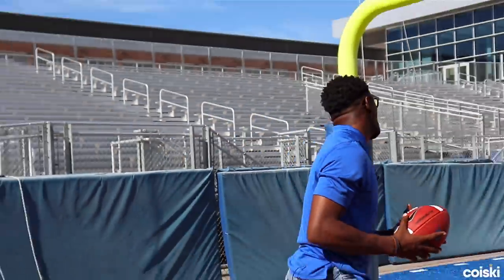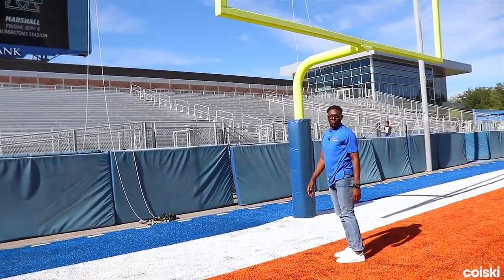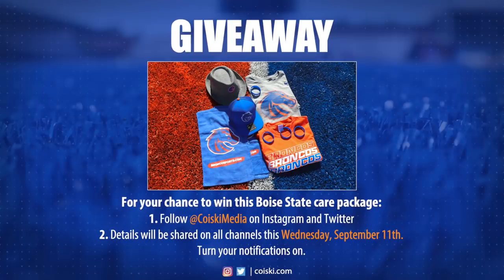Today, Boise State was dissected. Think about it — one idea changed the program forever. Sorry, you'll never see it the same. Make sure to follow Koisky Media on both Instagram and Twitter for more details on how to win this Boise State care package.